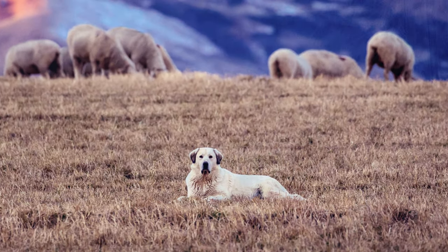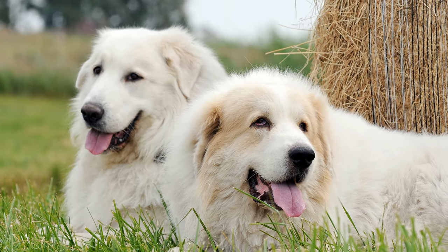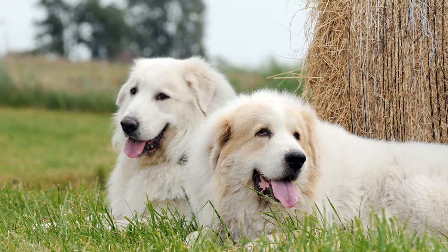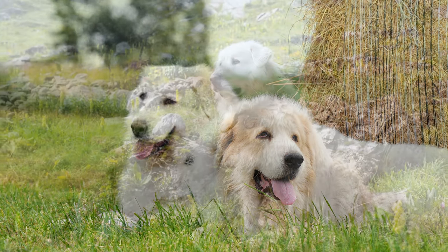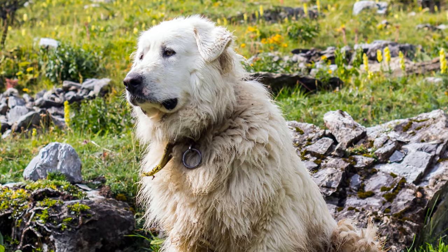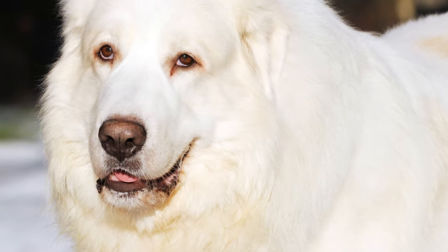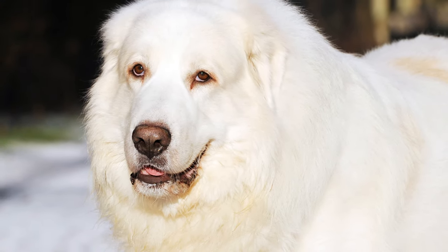In the Middle Ages, the dogs protected herds of cattle from bears and wolves. To help the dogs survive fights with such animals, shepherds would put spiked collars on them. At the beginning of the 15th century, they were used as guards at the castles of the Pyrenees. The dogs were also present at the court of Louis XV.